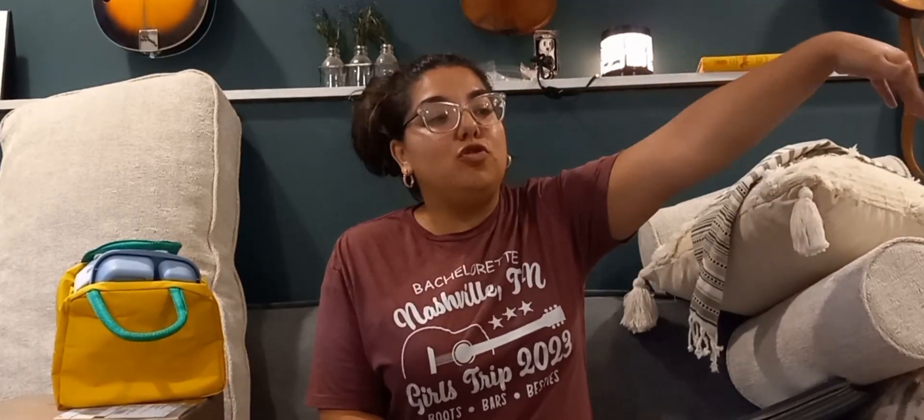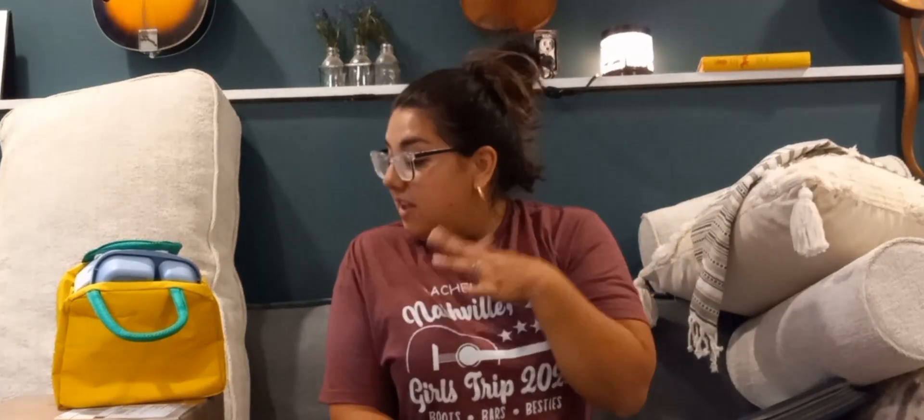Hello everybody, welcome back to my channel. Today I'm coming to you with a small homeschool haul — everything I had to purchase this year so far for my kid who is six years old and is homeschooled. It's not a very big haul, it's very little, but this is what I had to purchase this year, so let's jump into it.